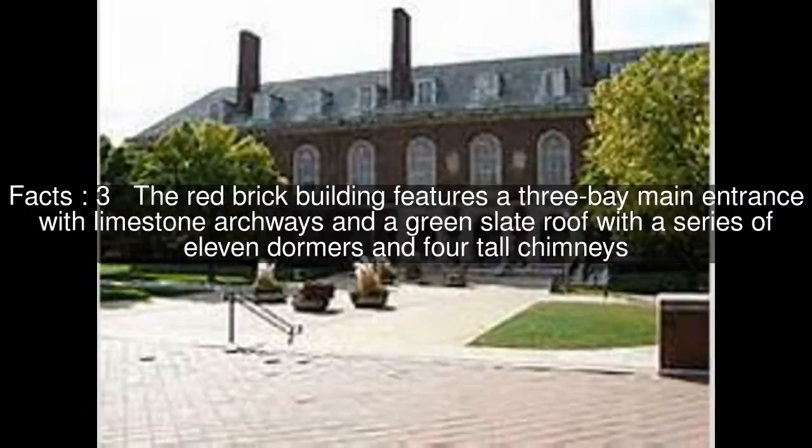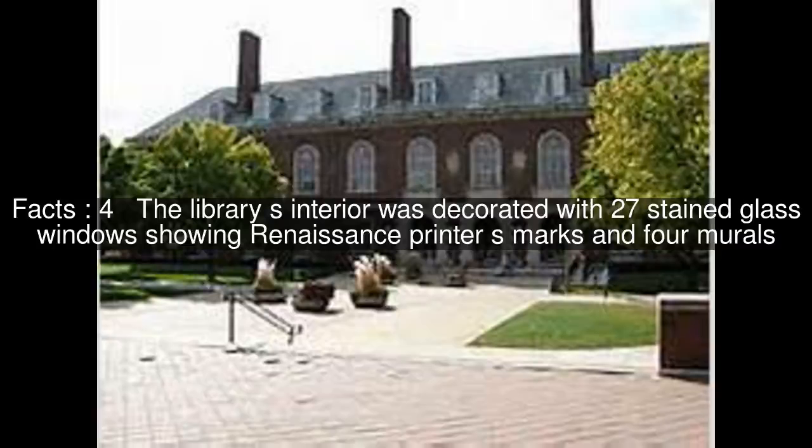The red brick building features a three-bay main entrance with limestone archways and a green slate roof with a series of eleven dormers and four tall chimneys. The library's interior was decorated with twenty-seven stained glass windows showing Renaissance printer's marks and four murals.